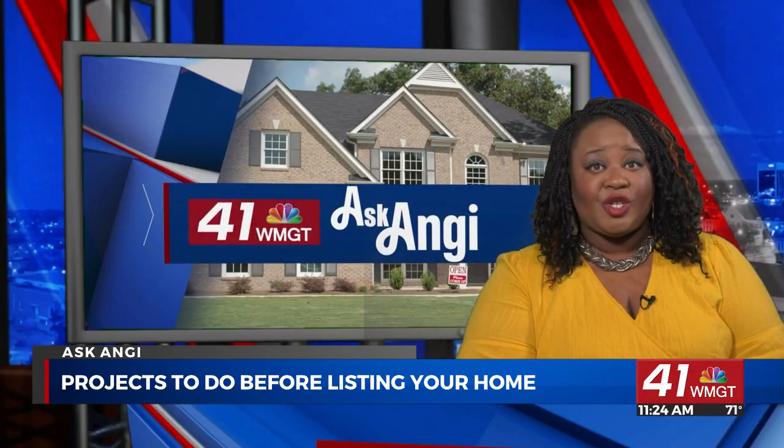Do you have questions about your home projects? Tweet them using hashtag Ask Angie and you may get some tips in an upcoming segment.